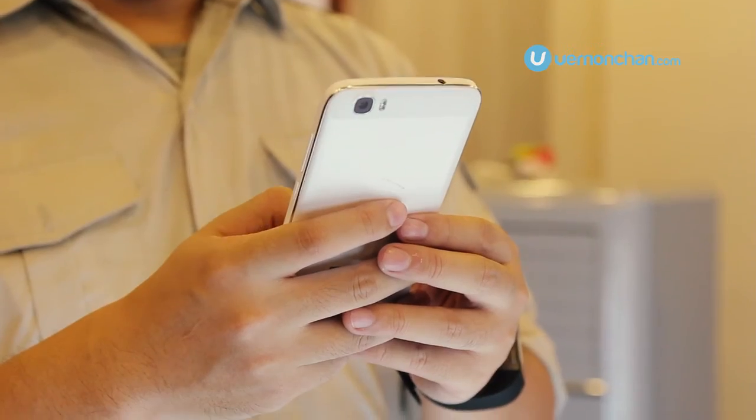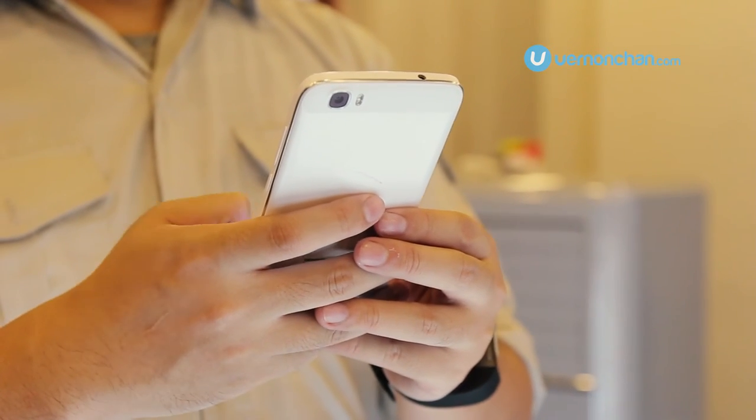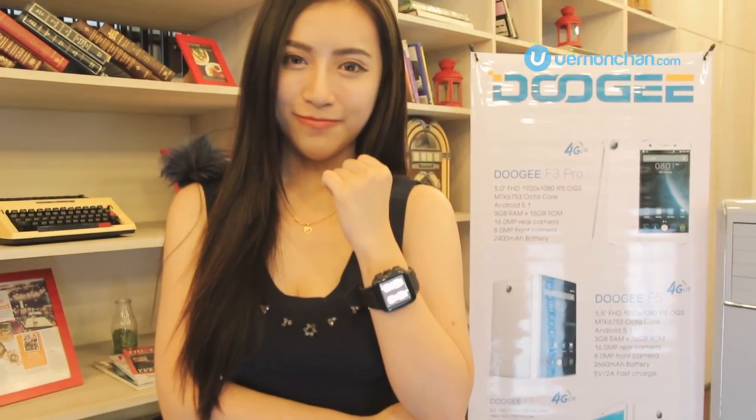So that's a quick look at the Doogee T6. If you like this video, give it a thumbs up and don't be shy to leave a comment below. For more awesome videos, subscribe.